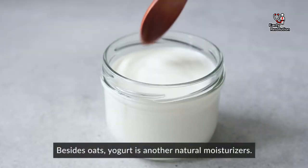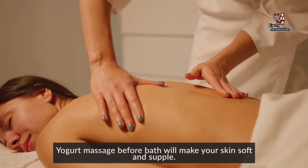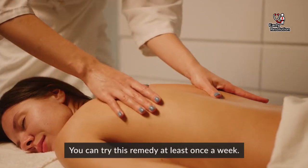Besides oats, yogurt is another natural moisturizer. Yogurt massage before bath will make your skin soft and supple. You can try this remedy at least once a week.